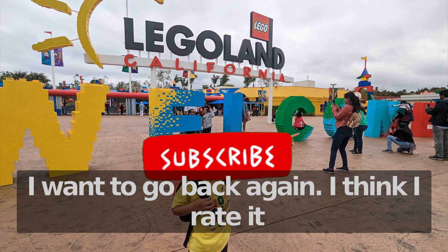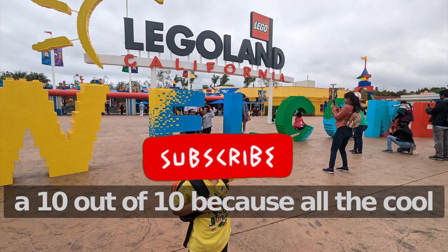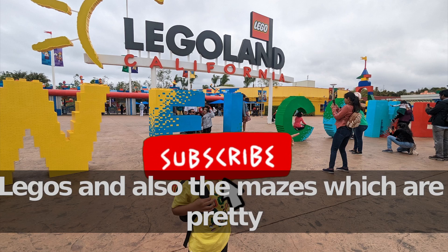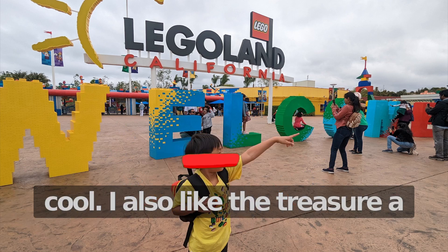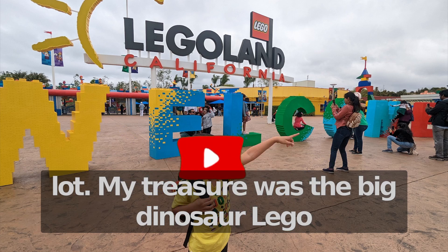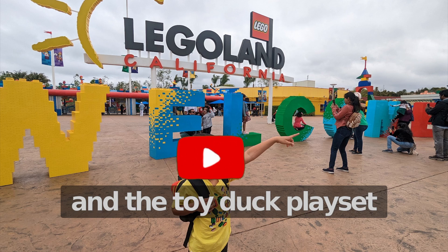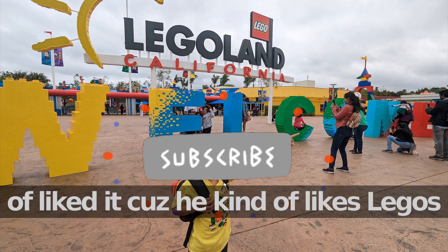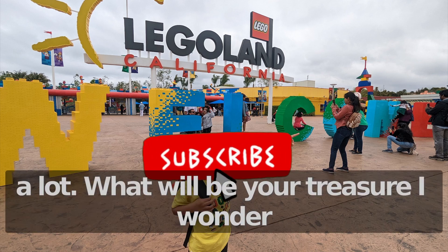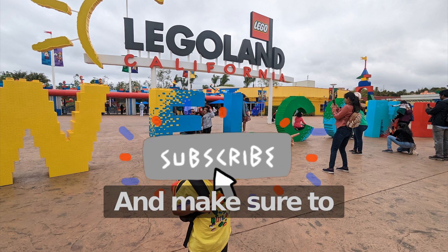I want to go back again. I think I rate it 10 out of 10, because of all the cool Legos, the mazes — which are pretty cool — and I also like the treasure a lot. My treasure was the big dinosaur Lego and the toy duck playset, which are Legos. My brother kind of liked it too because he likes Legos a lot. What will be your treasure? Maybe it's the same as ours. Make sure to leave a like and subscribe.